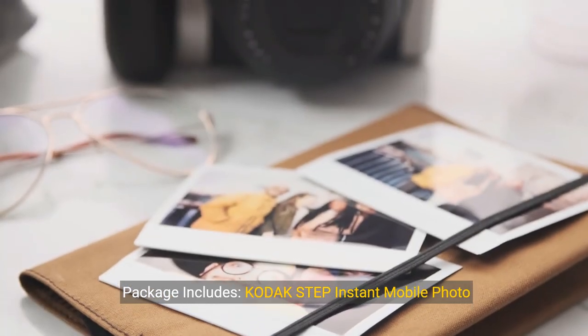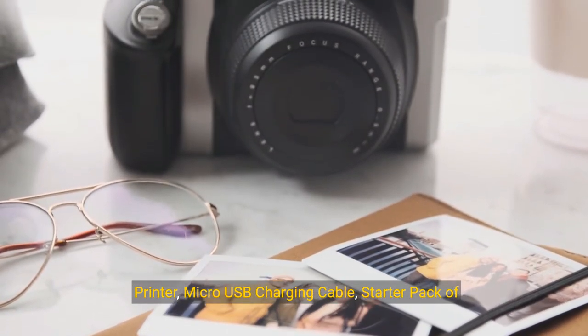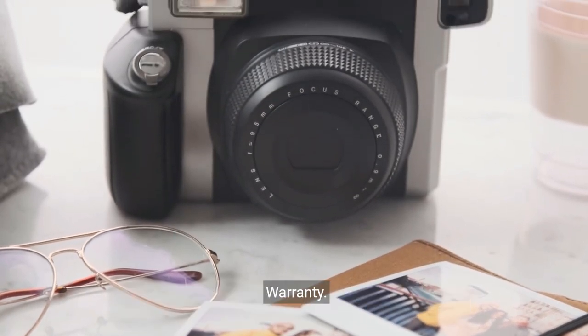Package includes Kodak's Step Instant Mobile Photo Printer, Micro USB Charging Cable, Starter Pack of Kodak Zinc Photo Paper, Quick Start Guide, and Limited Warranty.